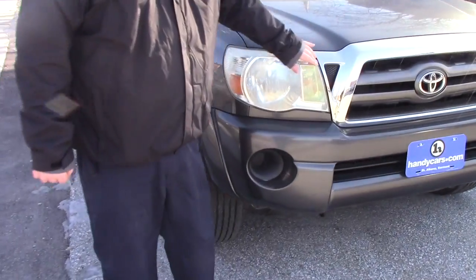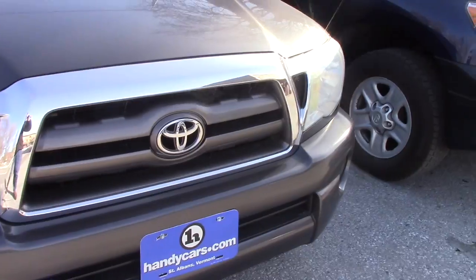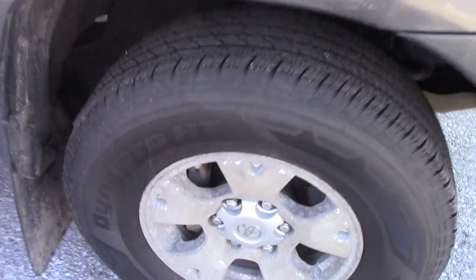It does have the nice chrome grille accent on the front here, you've got the multi-reflector headlights. Coming down along the side of the vehicle, it is on the Toyota alloy wheels.